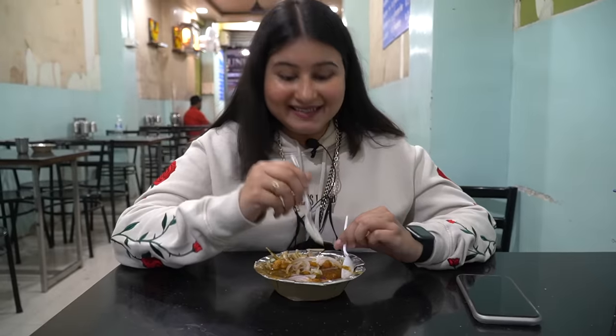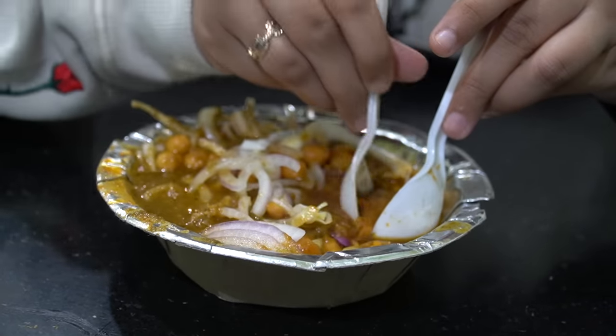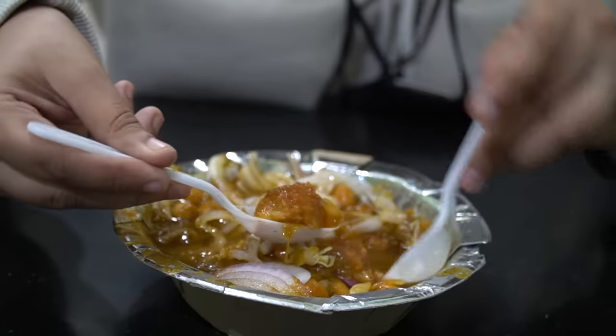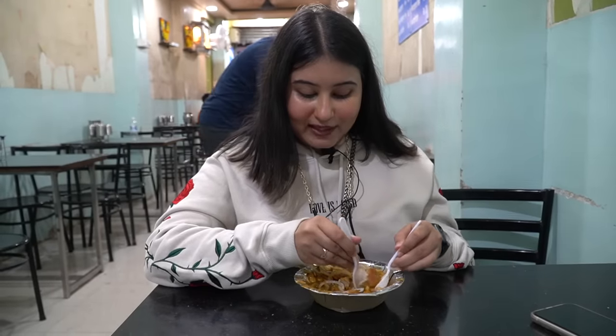The patas is very easy to break because the chole has a lot of gravy, but still the crispiness is maintained. Look at this — it breaks easily. Let's take a little chole, some onion and gravy. Mmm, the chole is so simply cooked. The patas has two chutneys — one I think is tamarind. The flavors are so nice. I'm eating patas and chole after so long. In the patas, I also added a little bit of dal.